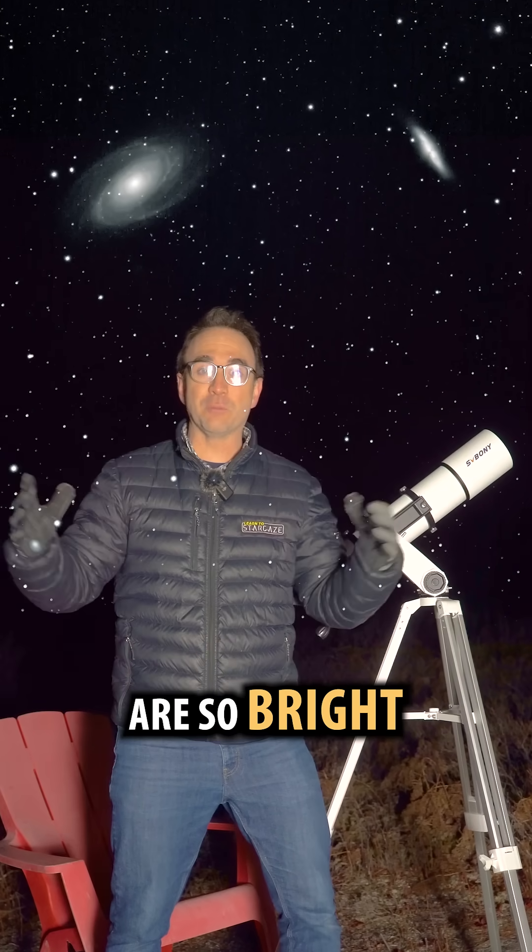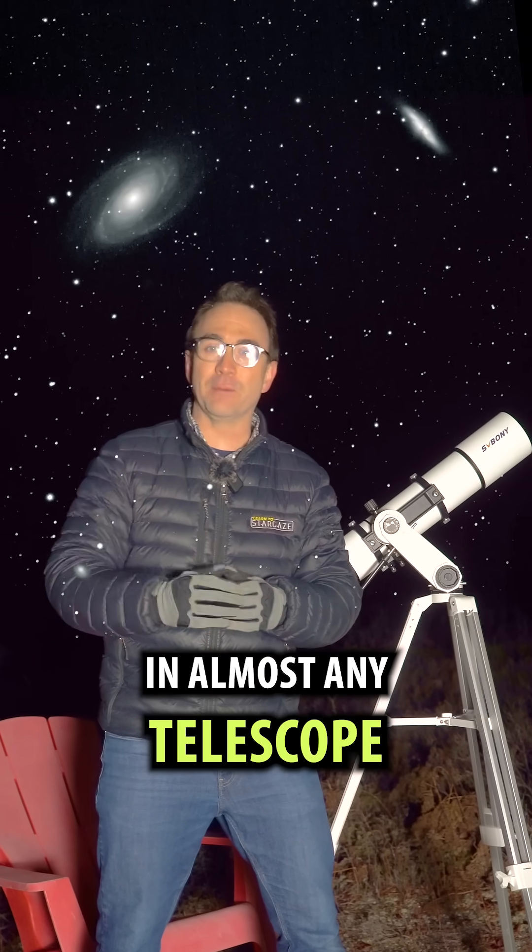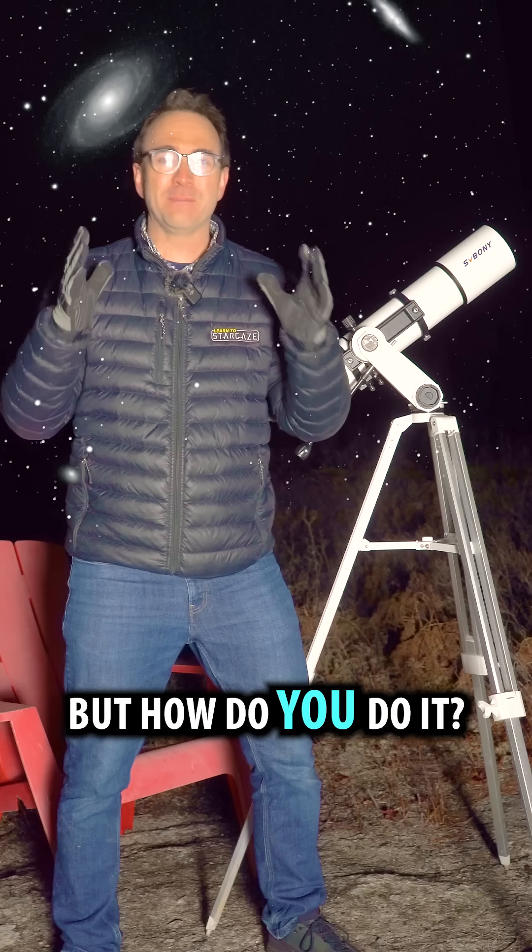Here are two galaxies that are so bright and so close together that you can see them in almost any telescope, even if you live close to the city. But how do you do it?